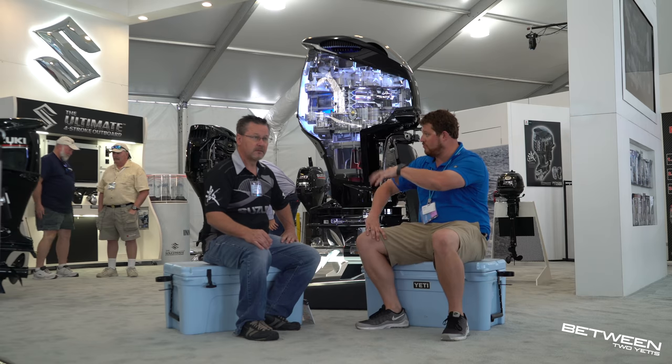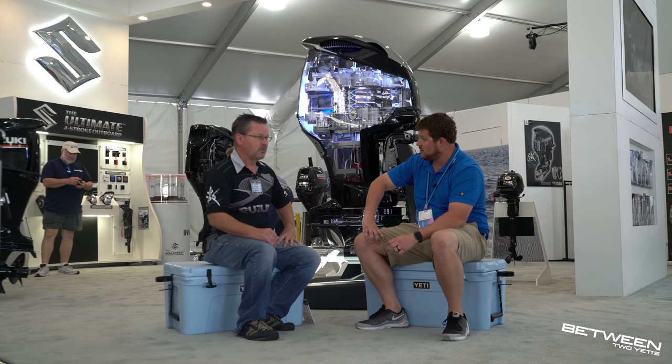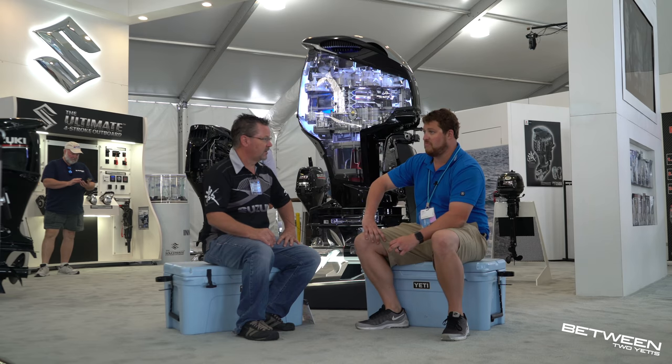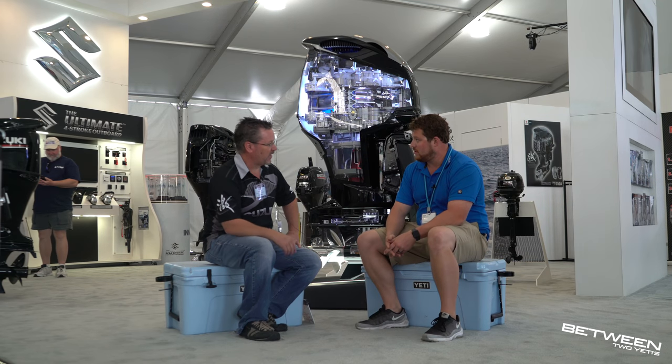What kind of boats out there have your product on? We have Twin V, Dusky, Invincible, Freeman, Sea Cat, Sea Chaser, and Baker out there. We have over 10,000 horsepower in the water.